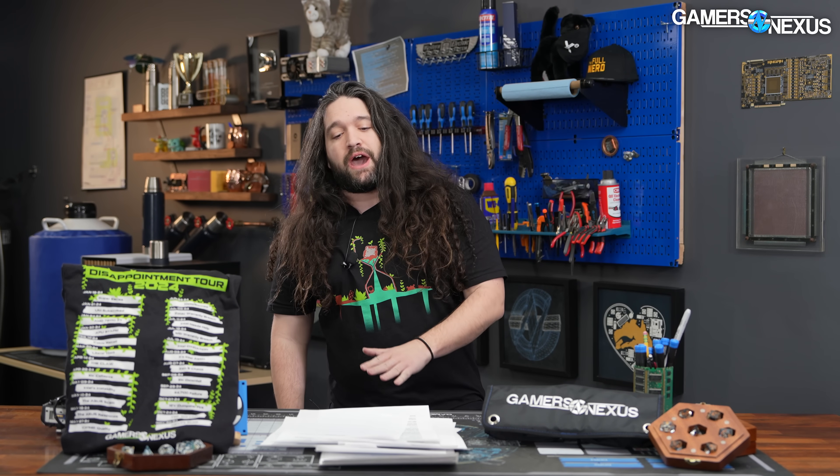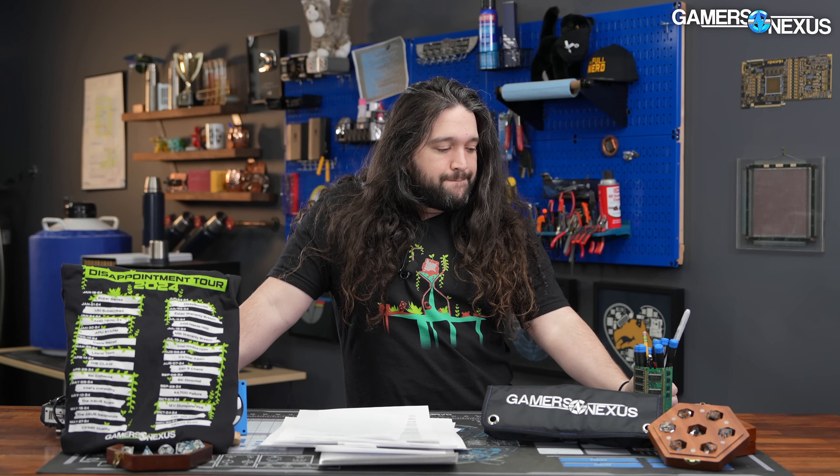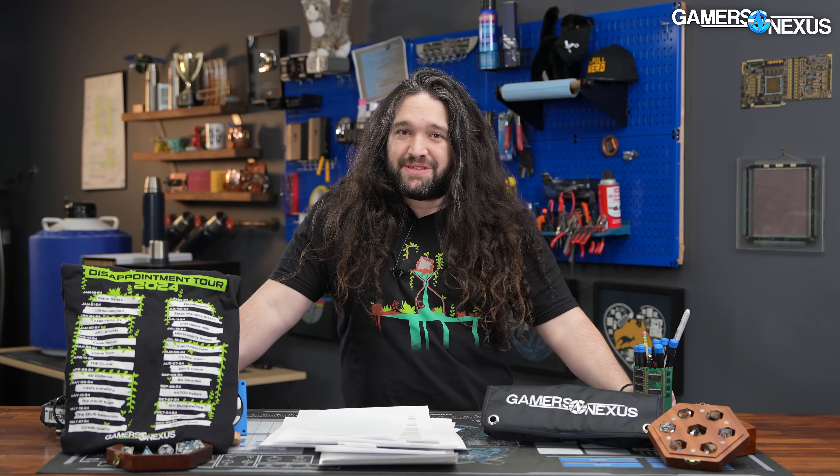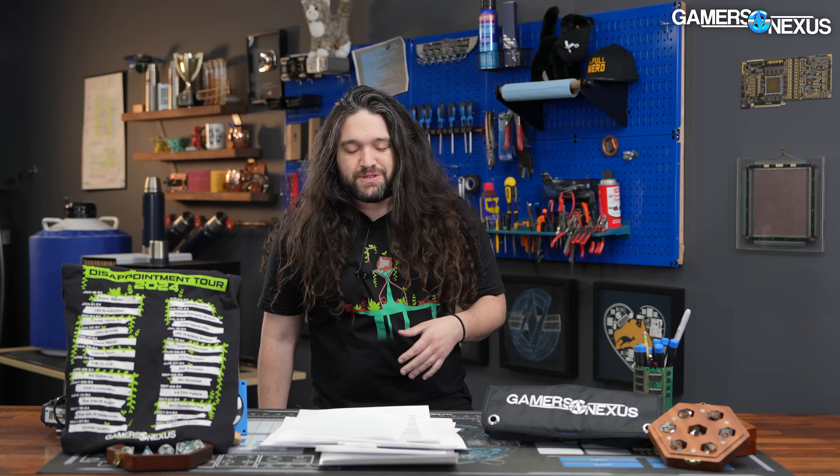That's it for now — there's a ton of work to do, testing CPUs, GPUs, and Z2 components as soon as they're available. Realistically, doing all of that in the same quarter will be an enormous undertaking. The handhelds might get pushed back to summer, but there will be a lot of content to look forward to this year. Subscribe for more, and check back for all that testing.